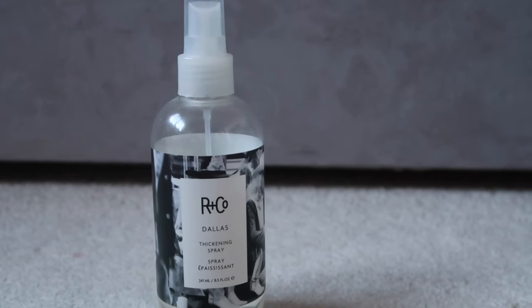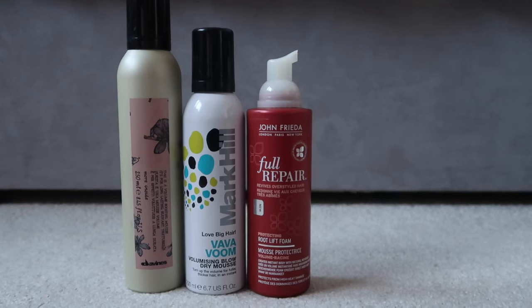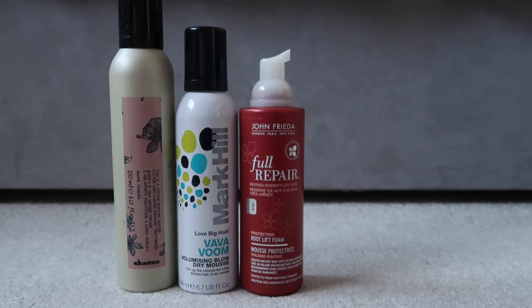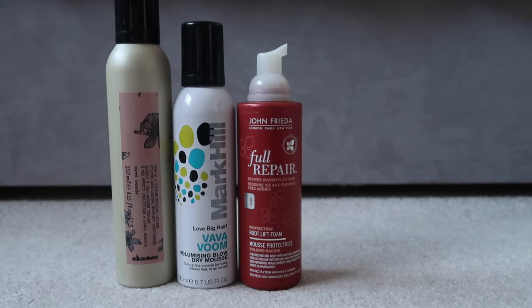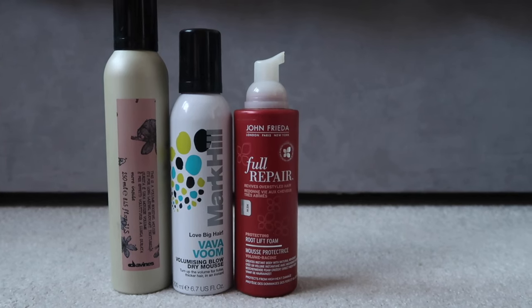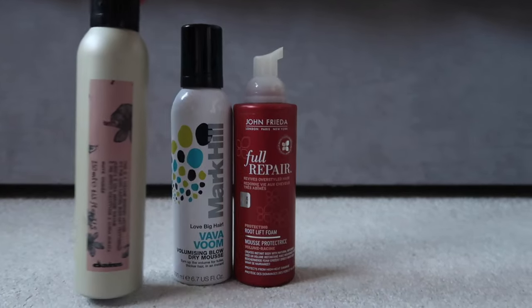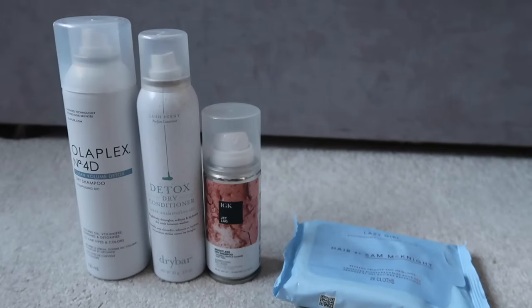I have one volumizing blow-dry spray which I am definitely keeping. On to mousse — I have three. I don't work through mousse very much, it's just something I go for every so often, so having three is a bit of a waste. I really like the Davines smell and packaging so I'm going to keep that one and declutter the other two.